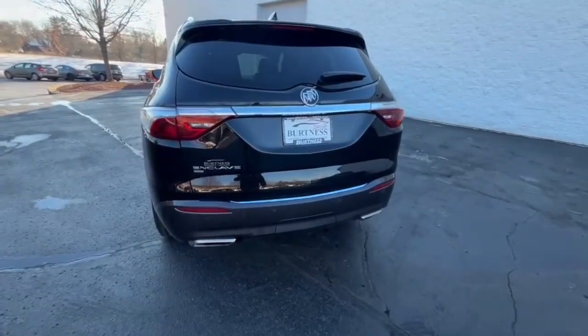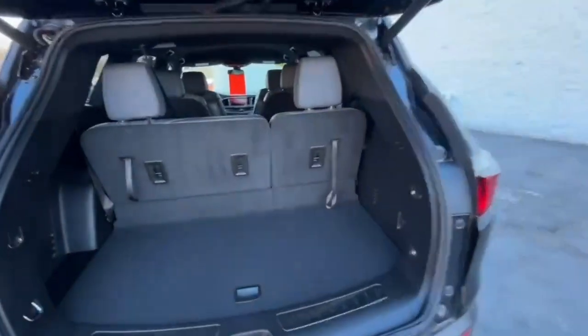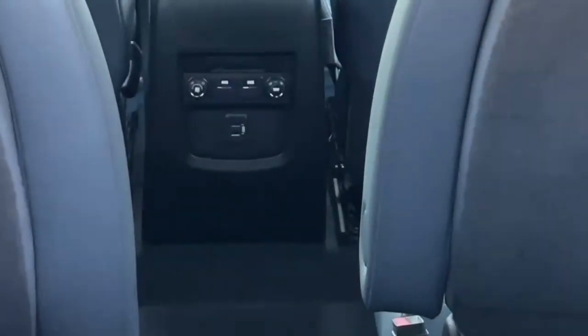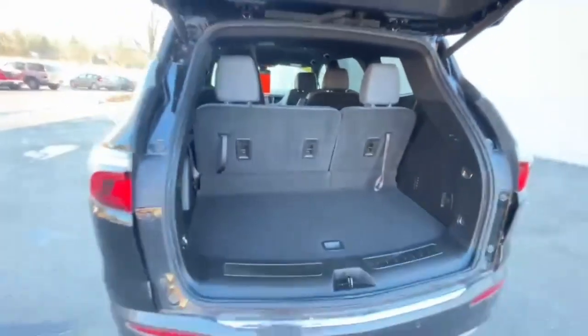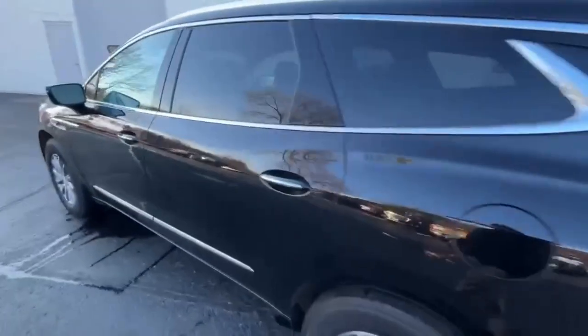Being GM certified gives you some additional factory warranty, a couple of free maintenance visits good at any GM dealership. It has three rows of seating with captain's chairs in the middle, separate temperature controls back there for your rear passengers, and it does have remote start.